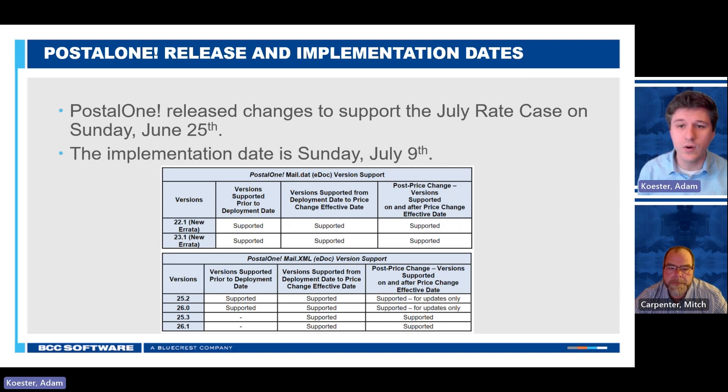Just a reminder that what we have coming up is the rate case on July 9th as the implementation date — the day that the new rates and new requirements apply. We also have the PostalOne go-live date of June 25th, which is the day that mailings for the post-July 9th date will start being accepted. We've got detailed screenshots from the postal documents about which versions of mail.dat and mail.xml are going to be accepted and on which dates. Some of those mail.xml versions will continue to be accepted even though they're end-of-life, for updates on jobs that were submitted prior to the July 9th version. For those who've been doing this for a while, this is a pretty standard approach for the postal service.